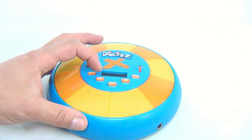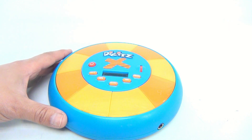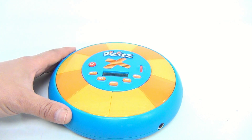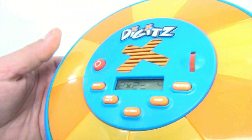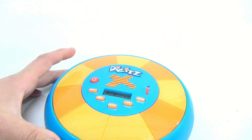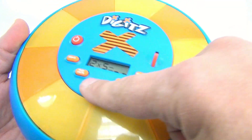Let's pick another game — Fast Facts! Let's multiply. I'll pick twos; it's easier for me. Multiply by two. It says two times two equals four. Two times six equals twelve. I'll just keep going — two times fourteen, and so on. All right, next game!